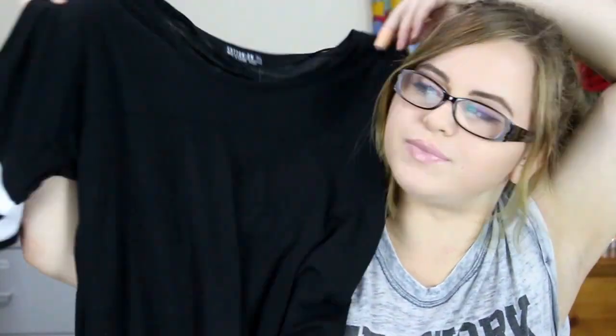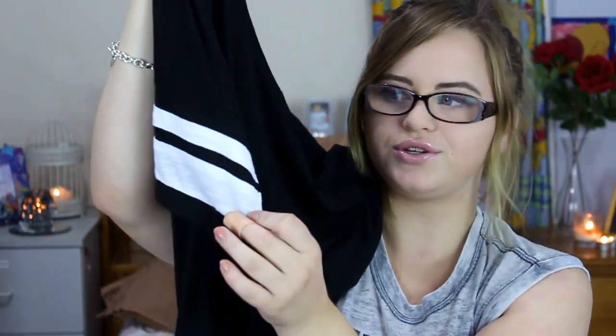Next up I went to Cotton On and they had a massive sale — everything was under $15 if it was marked for sale, which was super amazing because like half the store was marked for sale. The first thing I got was this t-shirt. It's just black and it has two stripes on the sleeve. It's actually really comfortable and it was $5 because it was on the broken rack — it's got a little bit of a hole in but that's an easy fix.